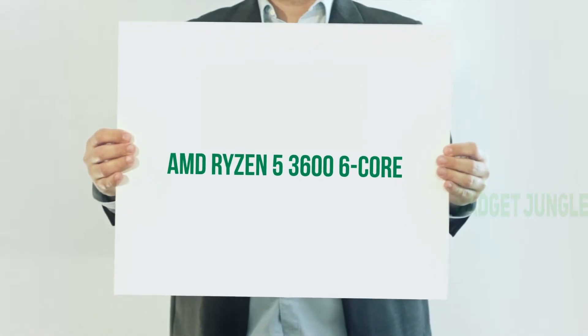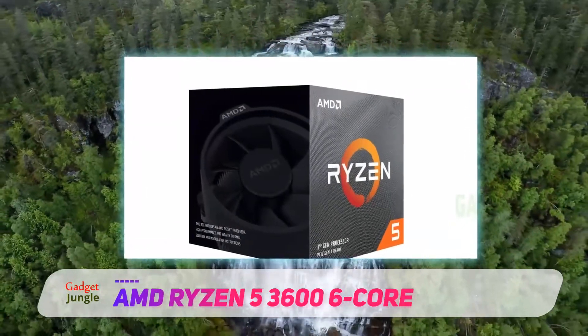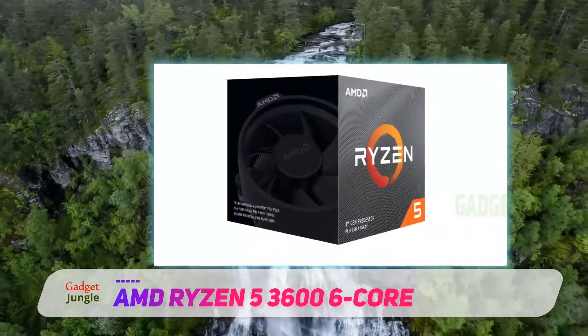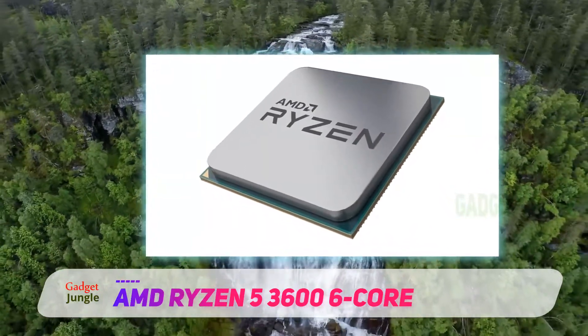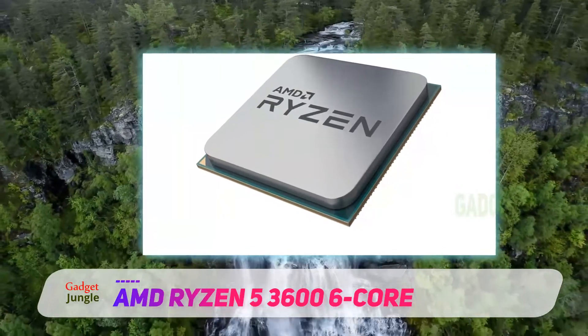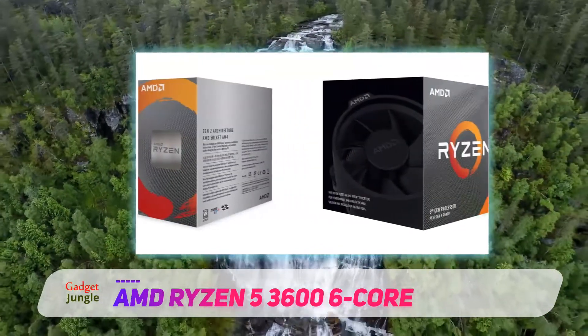AMD Ryzen 5 3600 6 Core. The AMD Ryzen 5 3600 is a powerful CPU targeted at professionals and casual users, promising fantastic performance in every computing aspect. The processor is tuned to take advantage of the latest technological developments, making it a perfect choice if you also plan to use a premium setup for productivity or gaming.